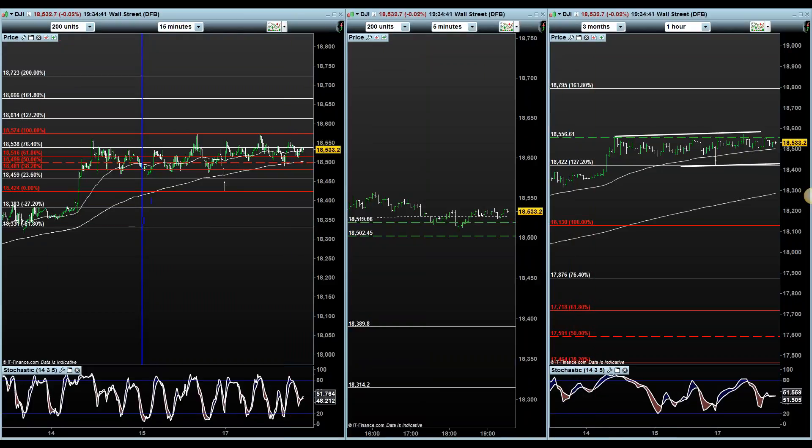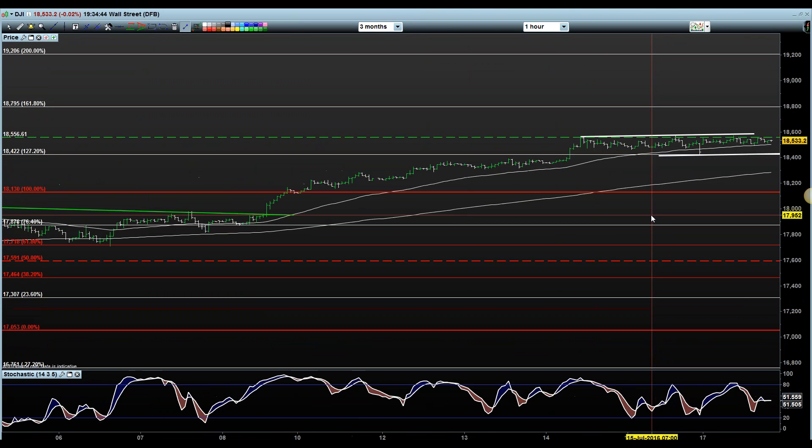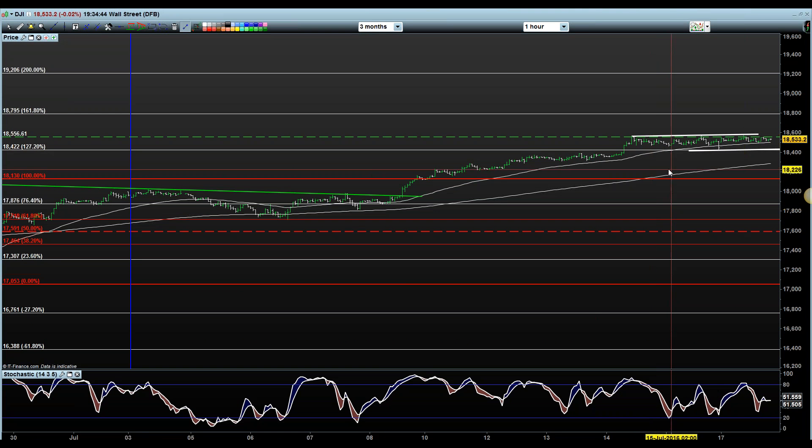If you look at my smaller time frames, on this hourly chart there's a resistance at 556. But here's the trendline resistance high to give me a three-way reversal around the 590 to 600 mark. It could be up too early and this has got more to run.